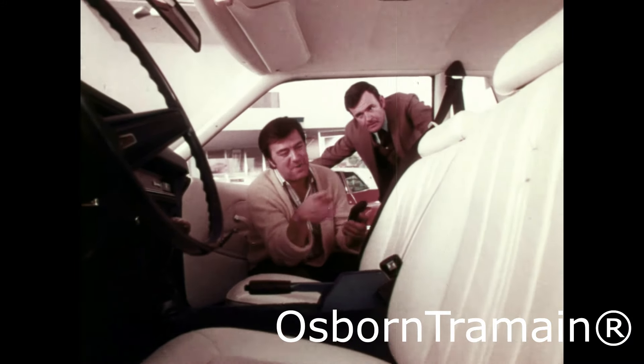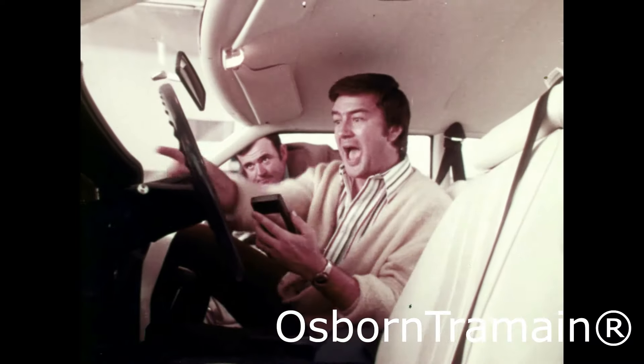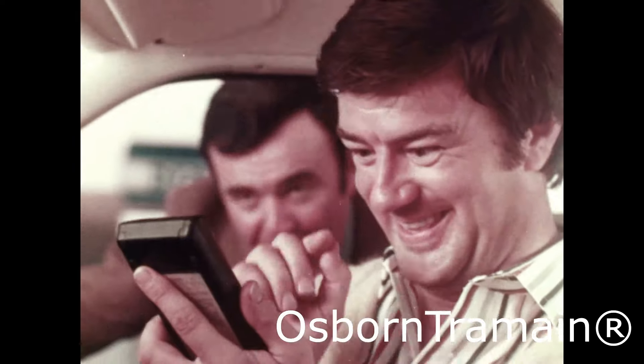Now, what's the price for those fancy buckets? Well, there's no extra charge. They're standard. What about all those gauges? They're standard. The tachometer — I have to pay extra for that, right? No, it's standard.